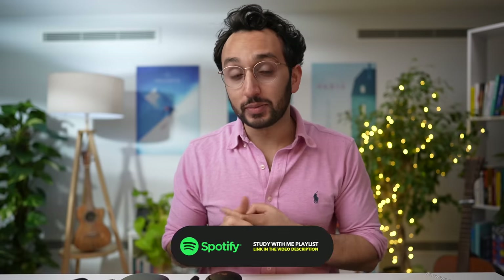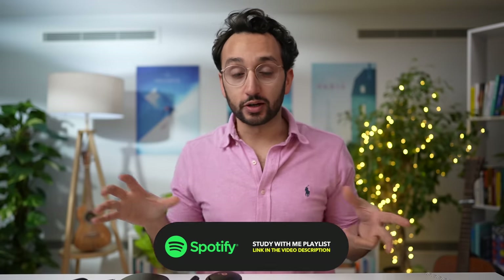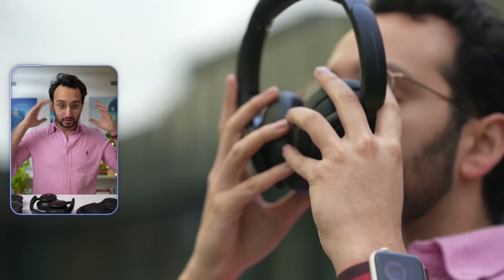In terms of practical uses, there are three main domains for noise-canceling headphones: listening to my Study With Me playlist on Spotify while working or doing deep work; consuming music, podcasts, and audiobooks on trains and airplanes where noise-canceling is really helpful; and editing videos, because with noise-canceling I can edit wherever I go.